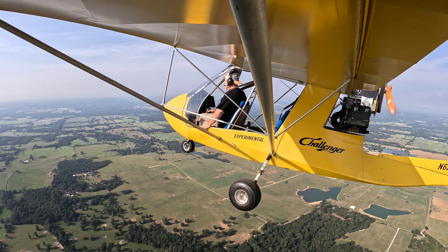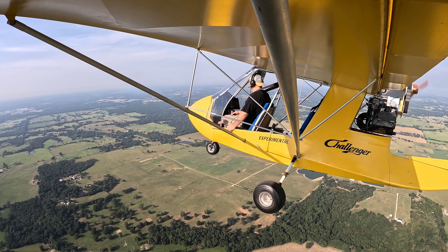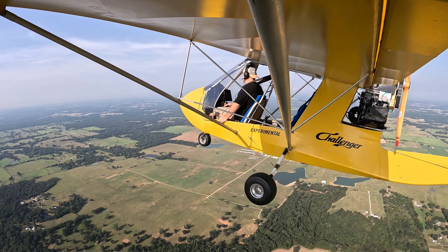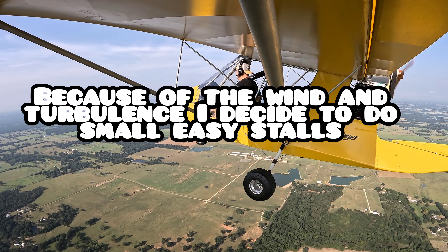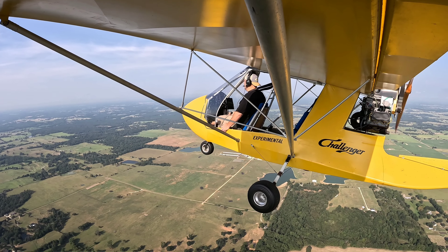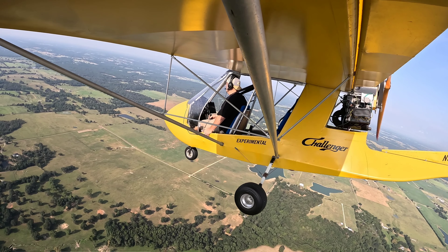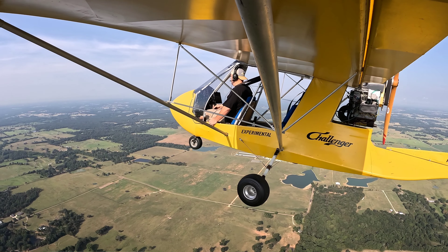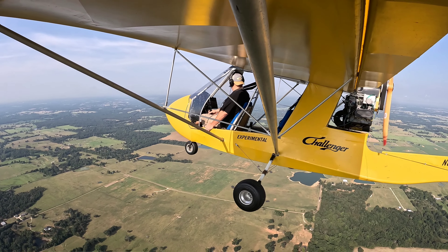When you're in the stall you want to use your rudders, not your stick. There we go — pull the power back, we're at 37 already, 35, 34, and boom there it goes. It's very uneventful guys, it's almost nothing.